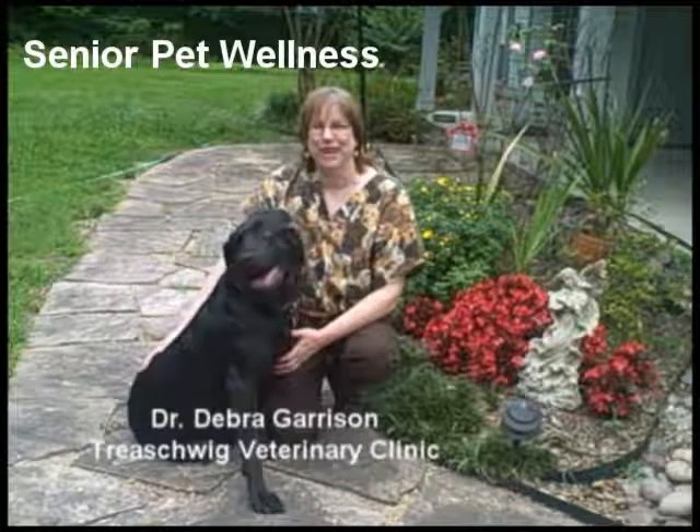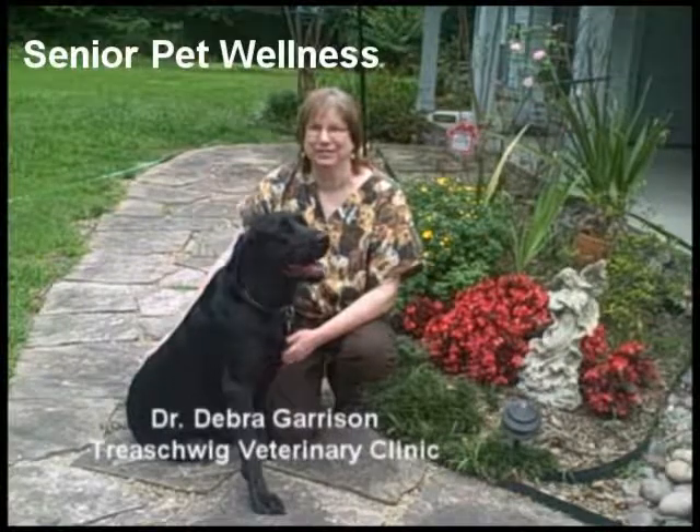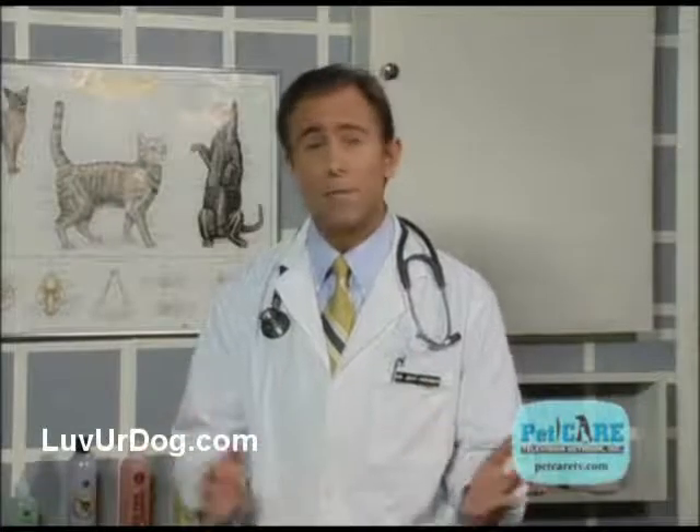Hi, I'm Dr. Deborah Garrison with Jake, and we have some important information we'd like to share with you. We all know how important regular checkups are for us as we age. Well, this is no different for our dogs.